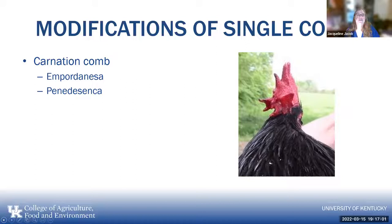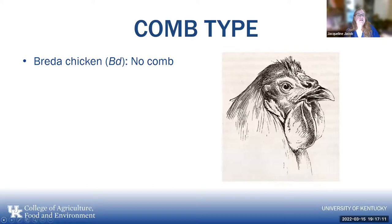So when you're selecting for comb, you are selecting for multiple genes. And then there's the Bredda chicken's BD mutation, which has no comb at all.